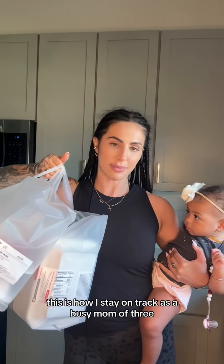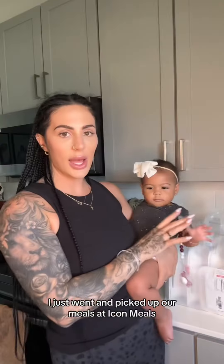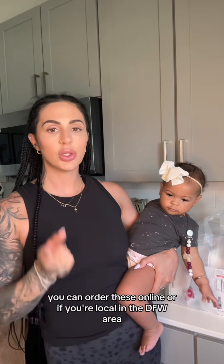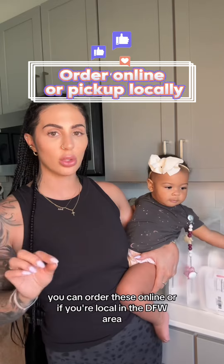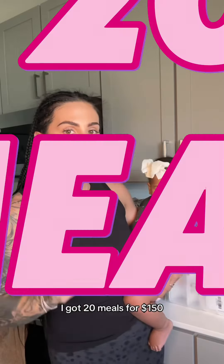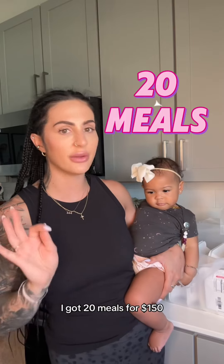This is how I stay on track as a busy mom of three. I just went and picked up our meals at Icon Meals. You can order these online, or if you're local in the DFW area, you can actually go pick them up. I got 20 meals for $150.